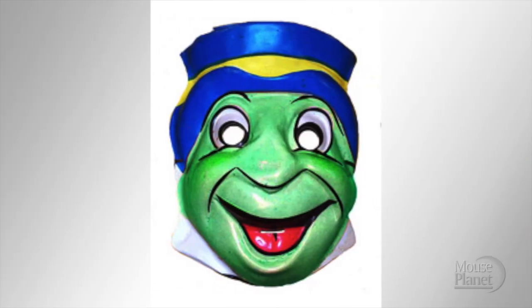Here are some Disney Halloween masks. They make Frankenstein look like a Care Bear.